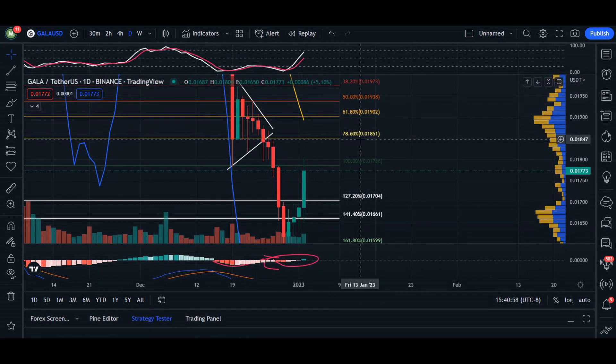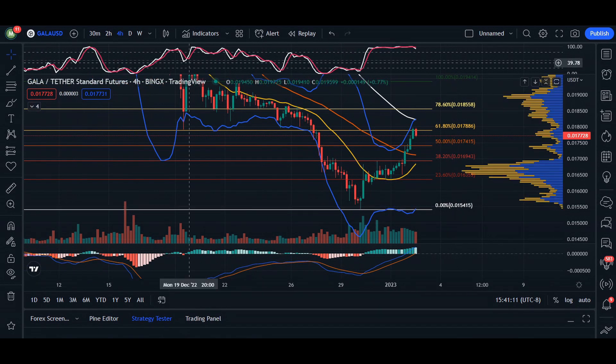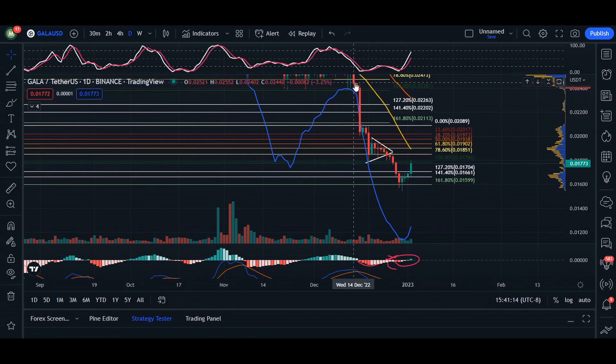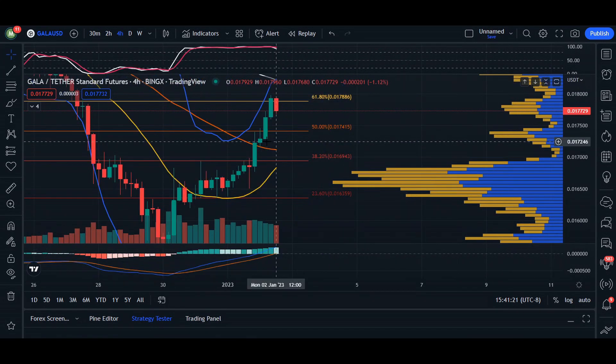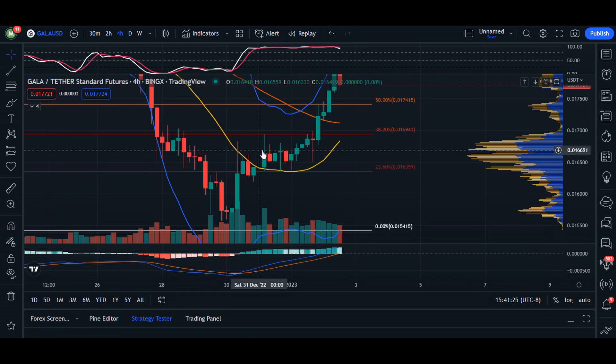Depending on how big these MACD histograms start to become on the first wave, we may actually come back up to 78%, which is 0.01851. For our lower time frames, this is where we're going to see corrections. Since Gala is so low we don't have historical data, so we'll be looking at the two-hour and four-hour time frames.